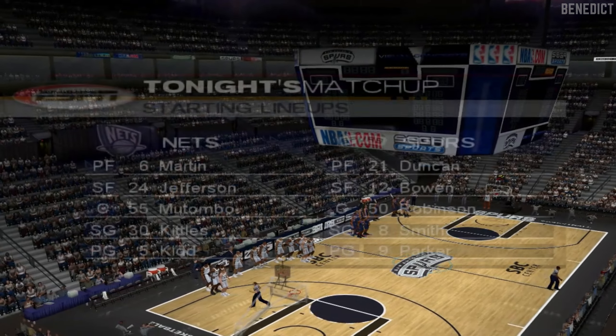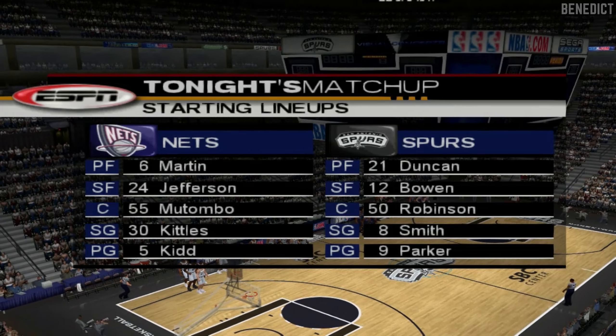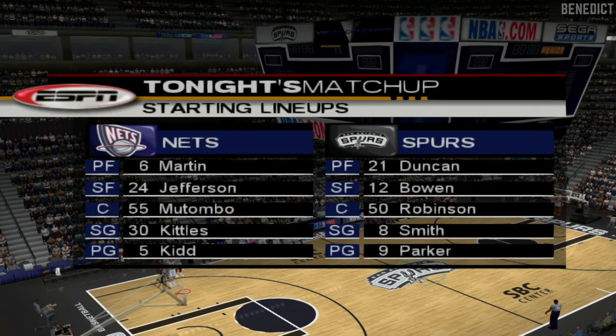Welcome, everybody. We're here at the SBC Center in San Antonio. Bob Steele here with Rod West at my side. Let's take a quick look at the starters tonight. Who's going to shine out there, Rod?